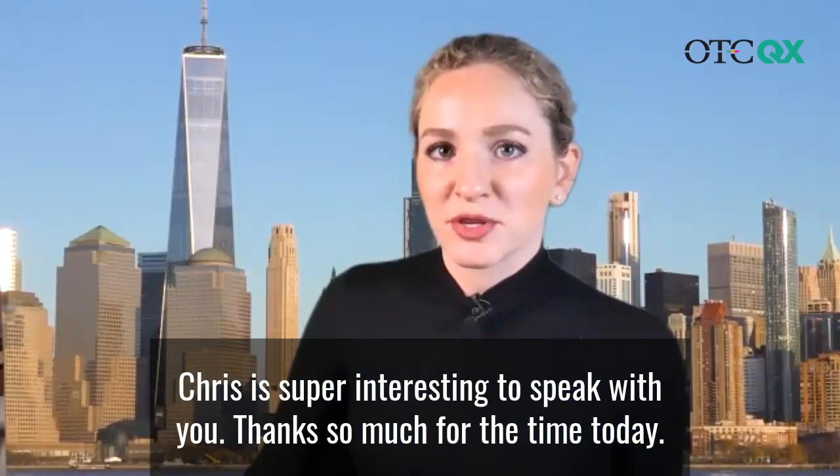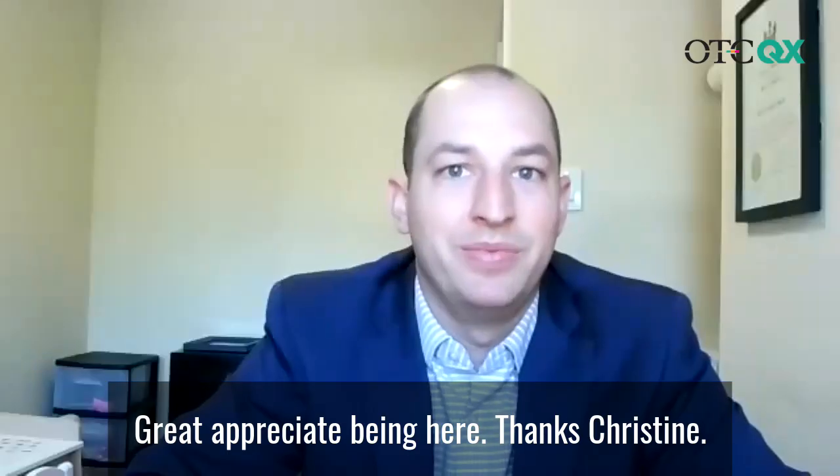Chris, super interesting to speak with you. Thanks so much for the time today. Great, appreciate being here. Thanks, Christine.